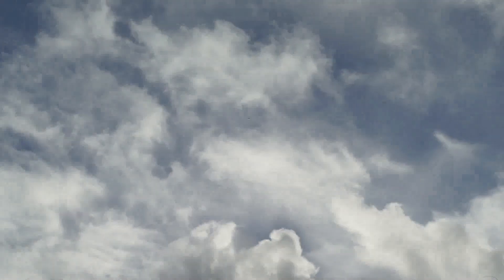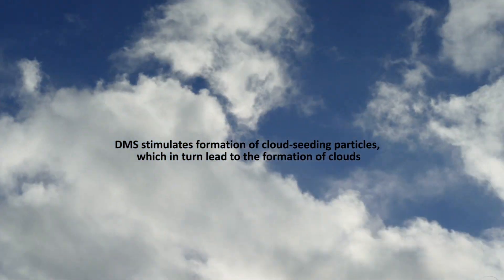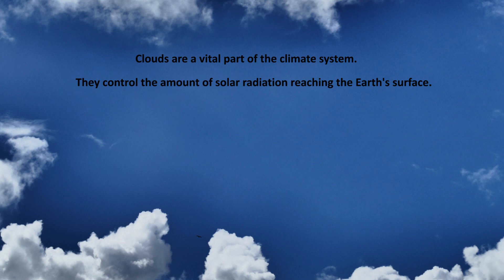DMS is also important because it affects the production of cloud seeding particles, which encourage the formation of clouds. Clouds are a vital part of Earth's climate system, as they help to naturally control our climate by influencing the amount of the Sun's energy that reaches the surface of the Earth.